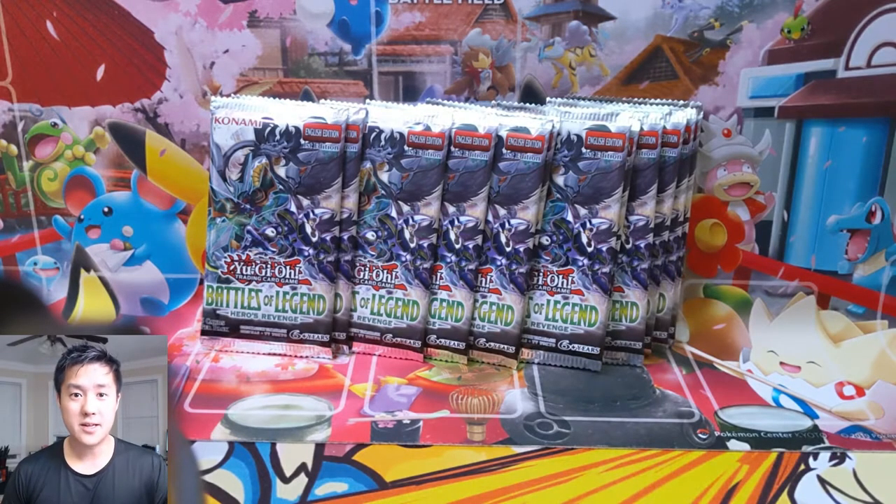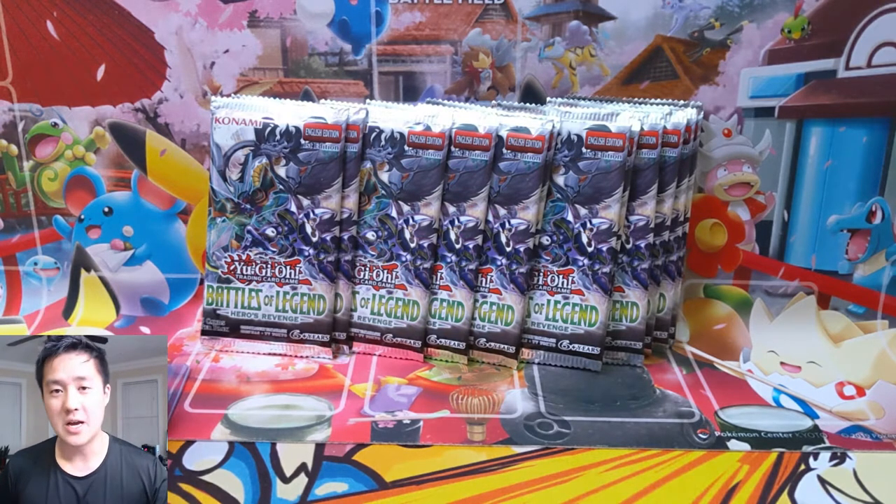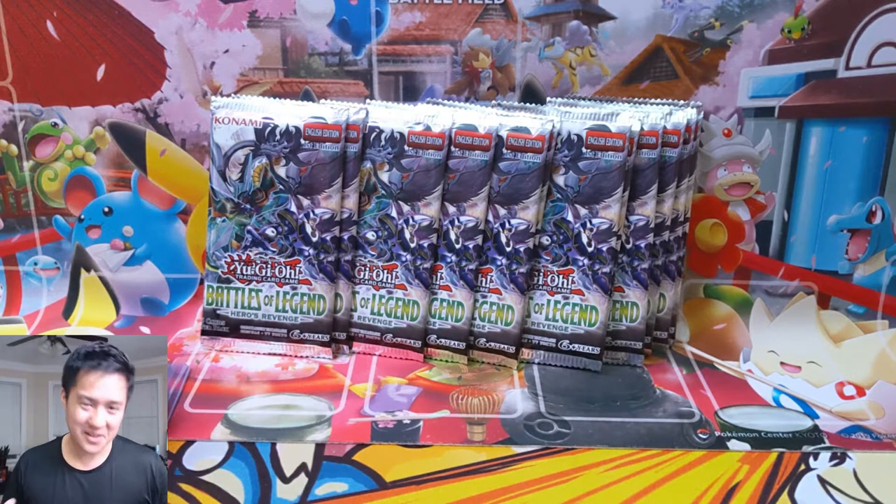What is up? I'm OanaTurtle and today we have another Yu-Gi-Oh opening. We are finishing off another box of Battles of Legend Heroes Revenge, but first we have an ultimate mail day.